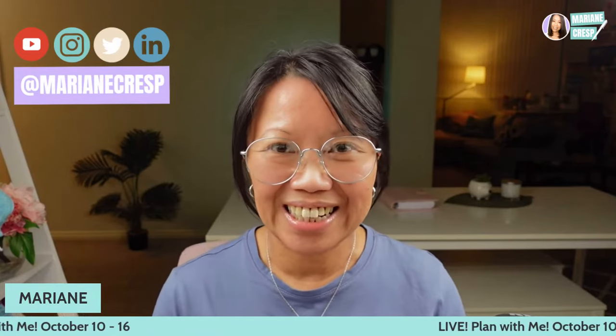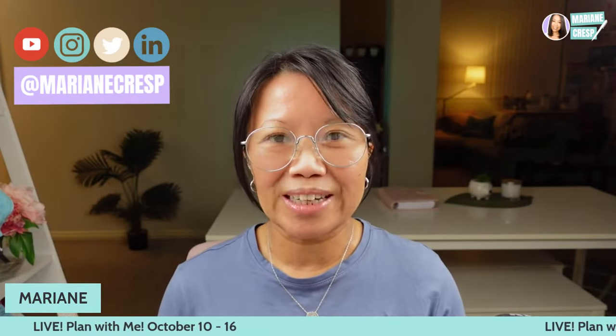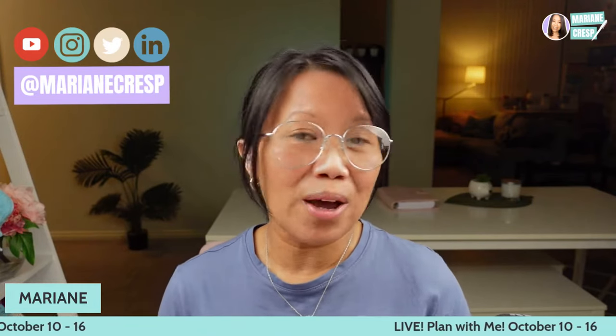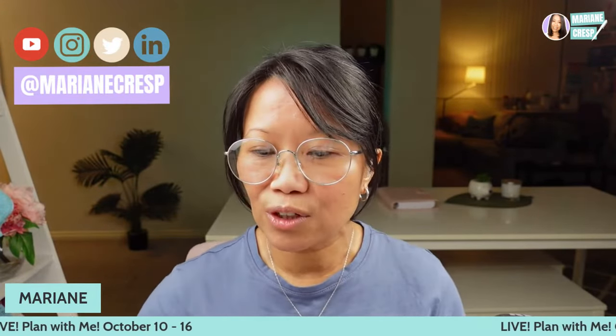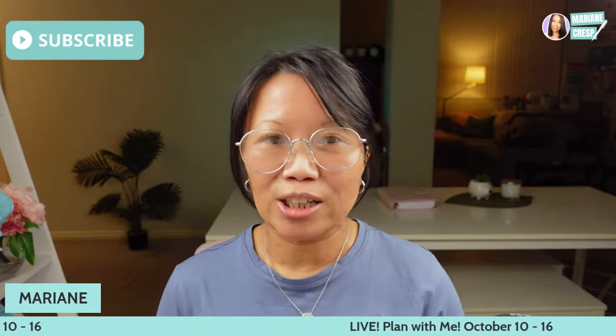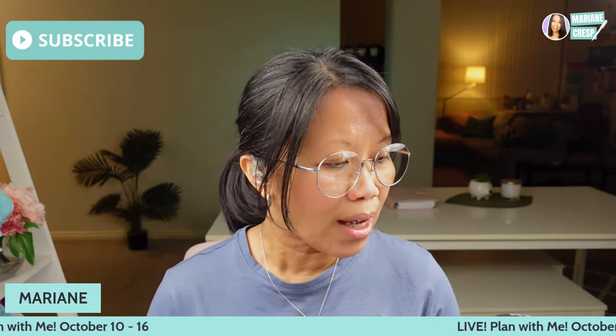Hello, welcome to today's live plan with me for the new week of October the 10th to the 16th. My name is Marianne and you can find me on YouTube as well as Instagram, Twitter and LinkedIn. Here I share my planning, habit tracking, well-being and budgeting, and hopefully you can get some ideas and inspiration whether you're a seasoned planner, new to planning, or stuck in a rut. If you are new here, I'd love for you to subscribe and hit the bell for notifications. Anything I mention today will be in the description below.